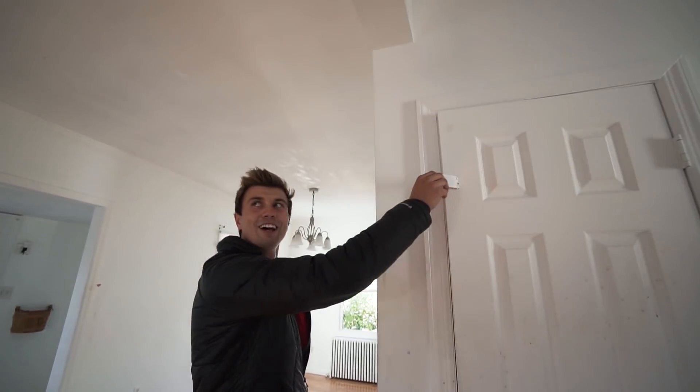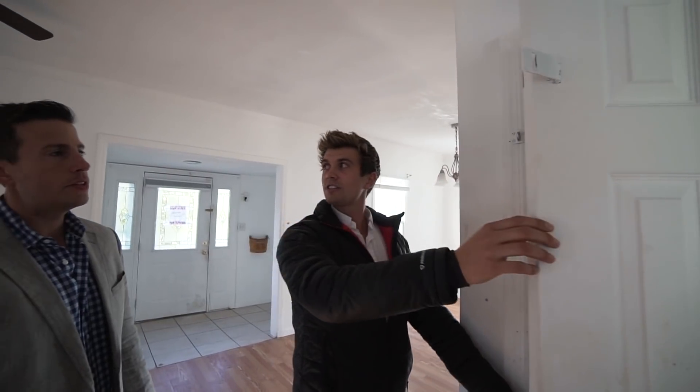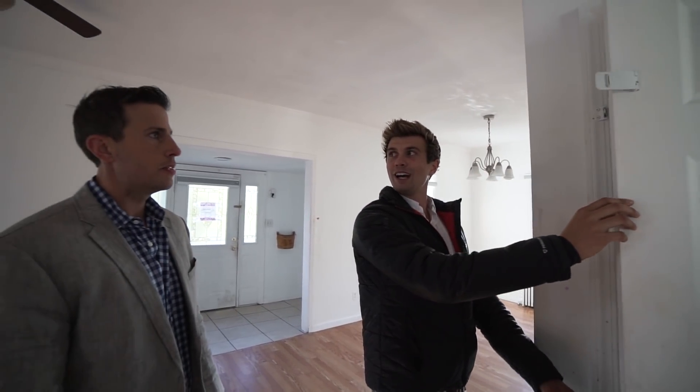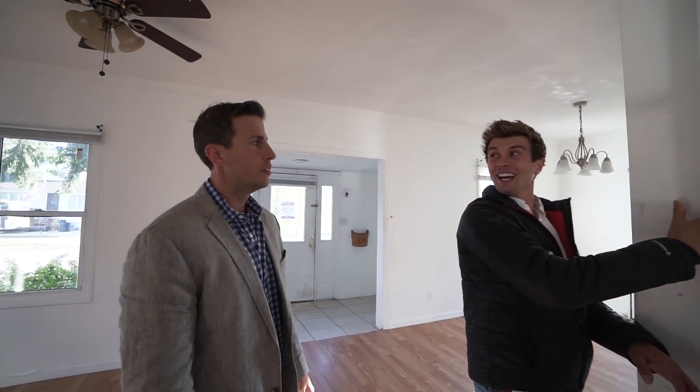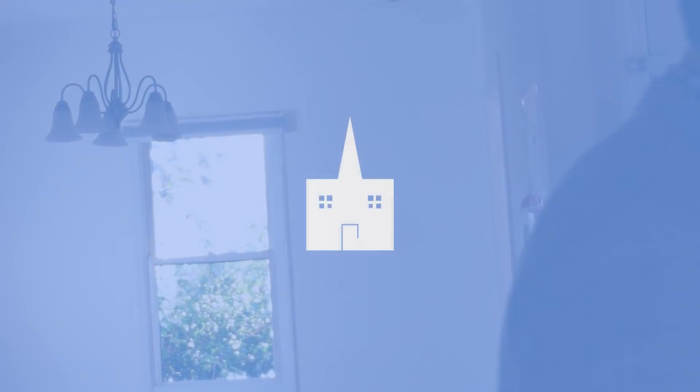Why is there a lock to the end of the stairs bedroom? Obviously that's to keep the bad children in there. I'll leave that to anyone's imagination of what went in there.